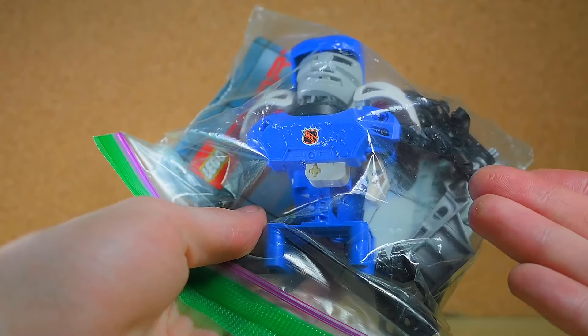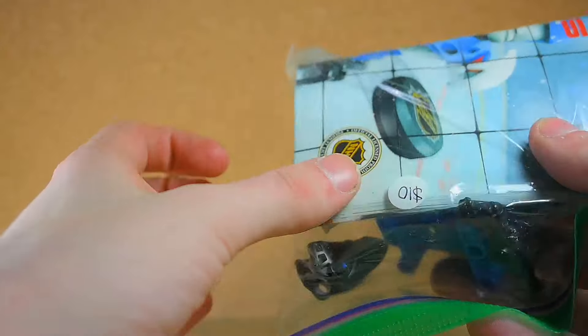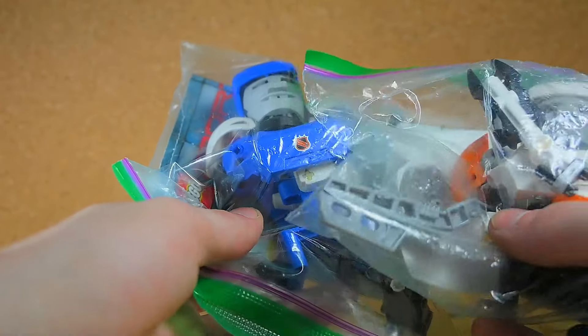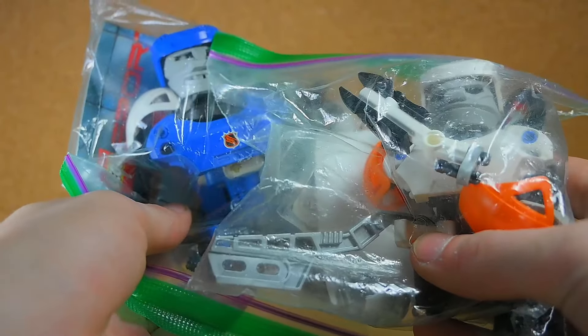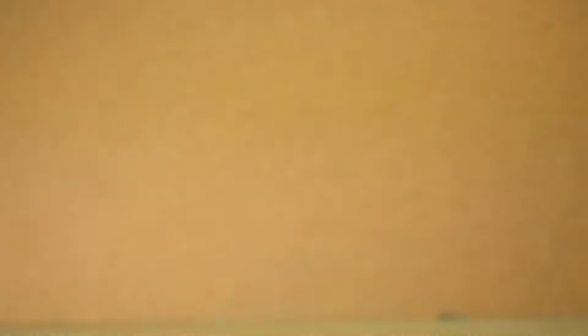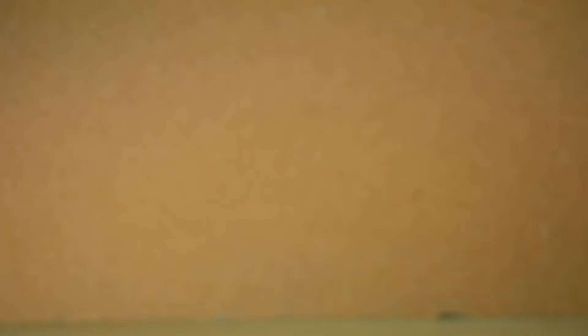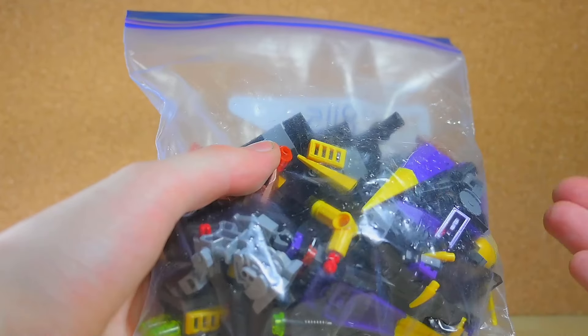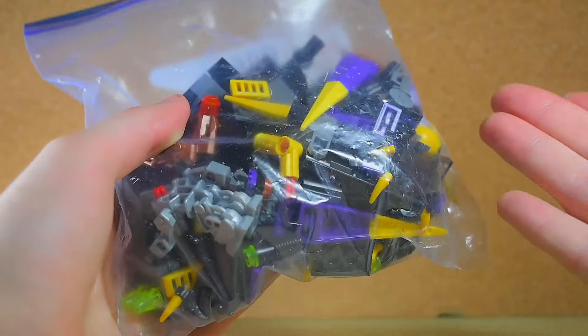I used to get the hockey Lego kind of Technic weird-looking things — I know they look strange but this is something I was into, and I lost a lot of the parts. So now I finally got these: I got the blue one and then I've got one in white and orange. Oh no, the Canucks versus the Oilers — if you know, you know.